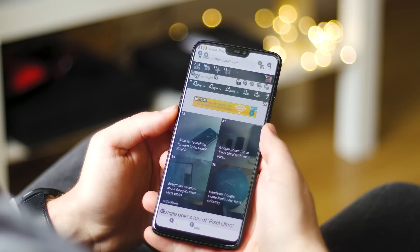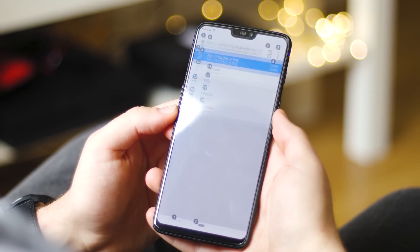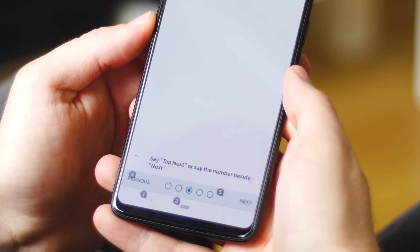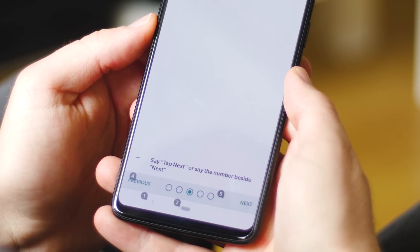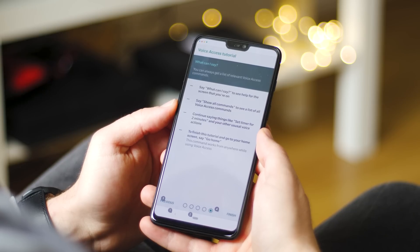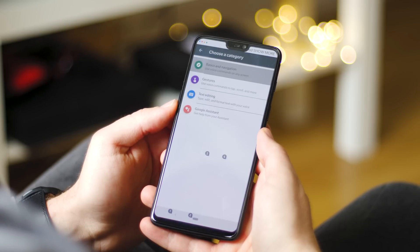Here are a few of the core commands that you can potentially use. You can navigate any screen by saying 'go back' or 'go home.' You can interact with the current screen by saying 'click next' or 'scroll down.' You can edit text and dictate by saying 'type hello' or 'replace coffee with tea,' for instance. You can even access on-screen help by saying 'what can I say.' Beyond that, you can stop Voice Access at any time by saying 'stop listening.'